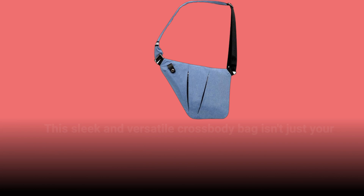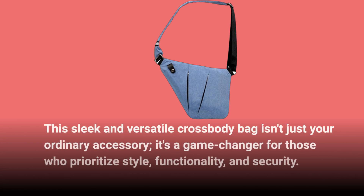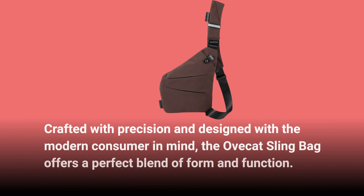This sleek and versatile crossbody bag isn't just your ordinary accessory — it's a game-changer for those who prioritize style, functionality, and security. Crafted with precision and designed with the modern consumer in mind, the Ovecat Sling Bag offers a perfect blend of form and function.